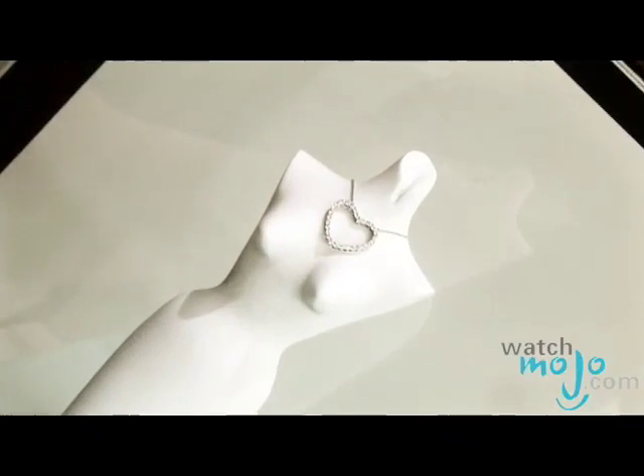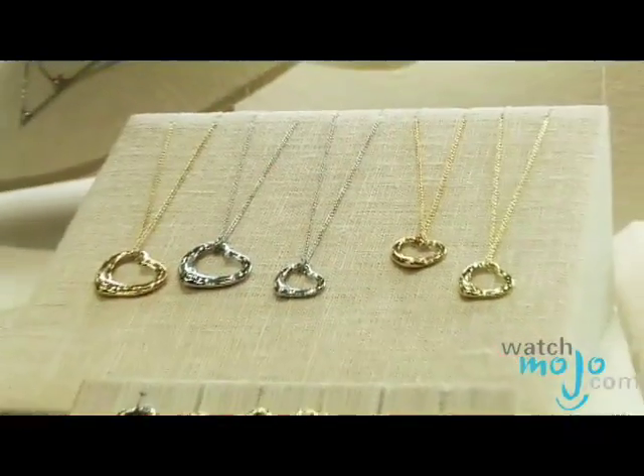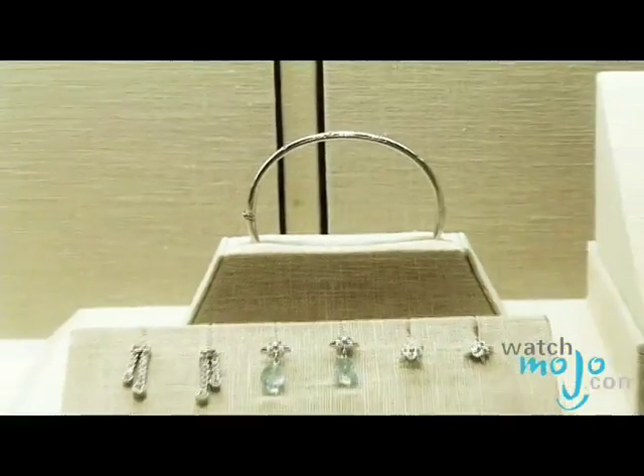So can you tell us what makes Tiffany's any different than any other jewelry? We try to exceed the expectations of the customer. Our quality and workmanship is designed by the top craftsmen in the world. Everything is very classy, very timeless — we're not fashion-oriented.